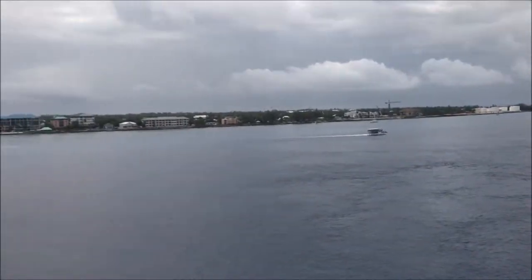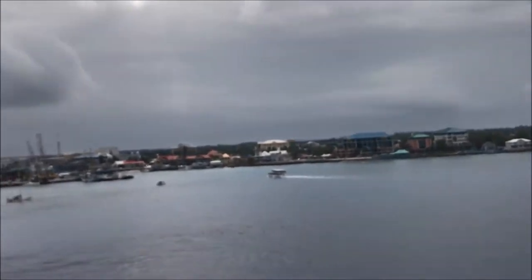Hey guys, we just got to the Grand Cayman. We are going to be showing you our room that we are staying in on the boat.